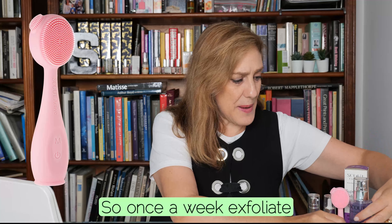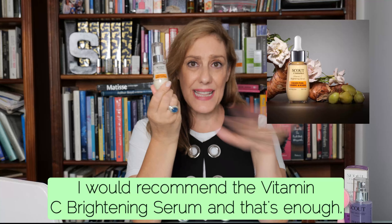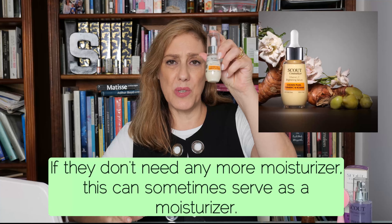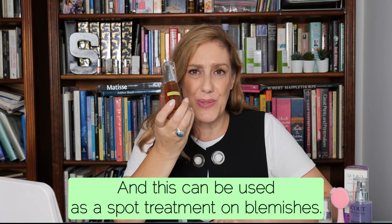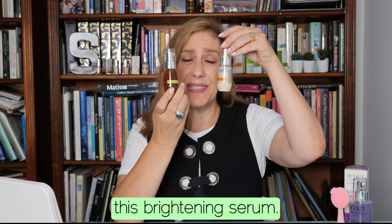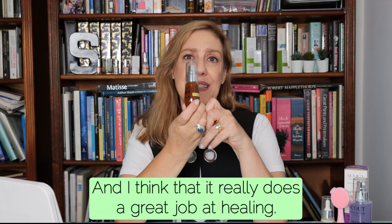So once a week, exfoliate with the cleanser and the Skin Therapy Glow System, and then to lightly moisturize the skin I would recommend the Vitamin C Brightening Serum — that's enough. If they don't need any more moisturizer, this can sometimes serve as one, and it will help with blemishes and any redness. Then the next thing I would introduce is the Skin Perfecting Radiance Gel, which can be used as a spot treatment on blemishes or layered with the brightening serum — it's wonderful for eliminating redness and healing the skin.